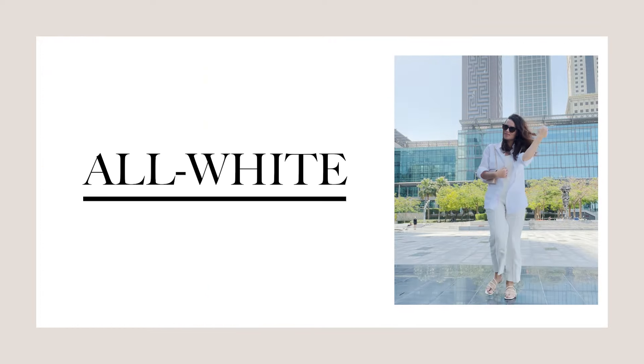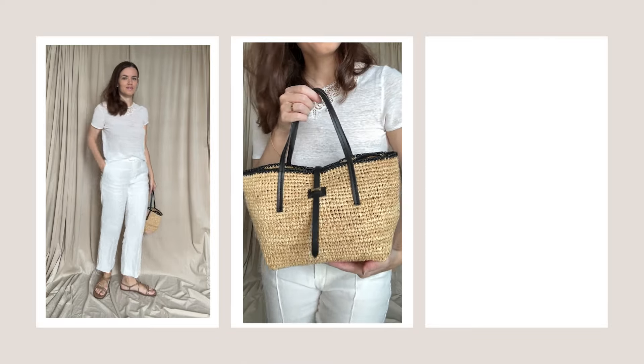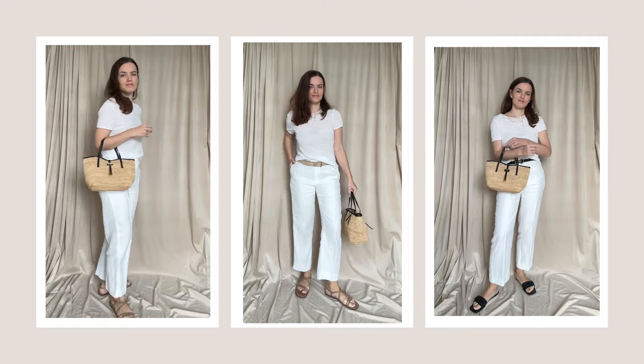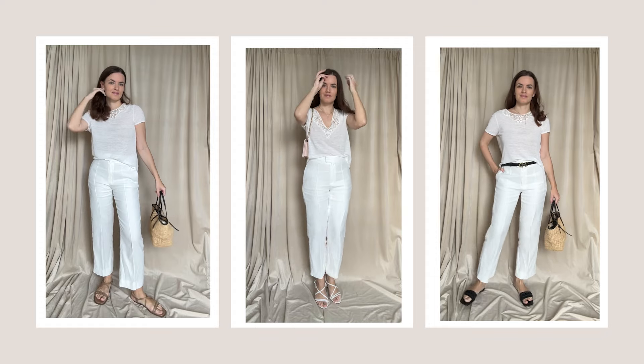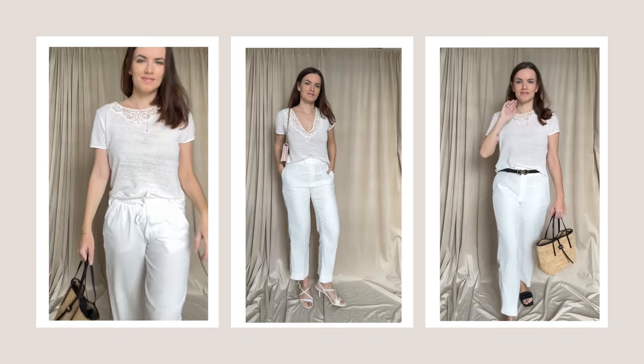Start with a monochrome base. Not only is it a super easy way to build your outfit, it can also help you appear taller. A white t-shirt or a tank top are the perfect wardrobe essentials to style with a pair of linen trousers. Complete the look with a wrap bag that always looks amazing with linen clothes. Play with accessories such as belts to add a touch of personality to your outfit.